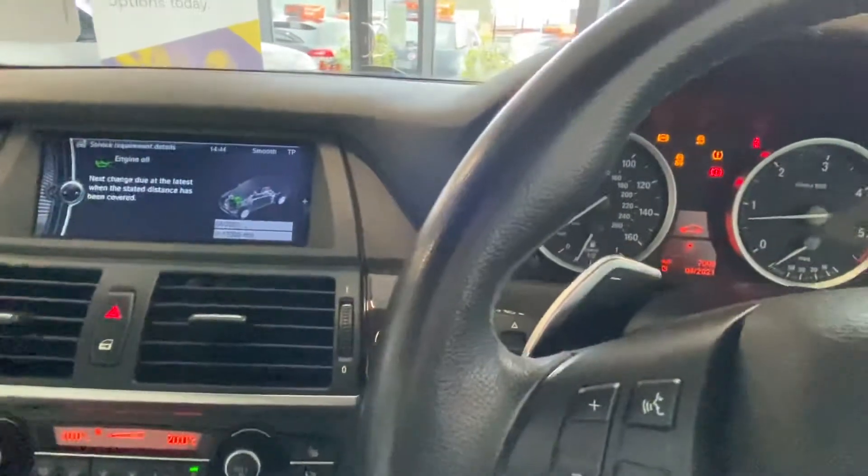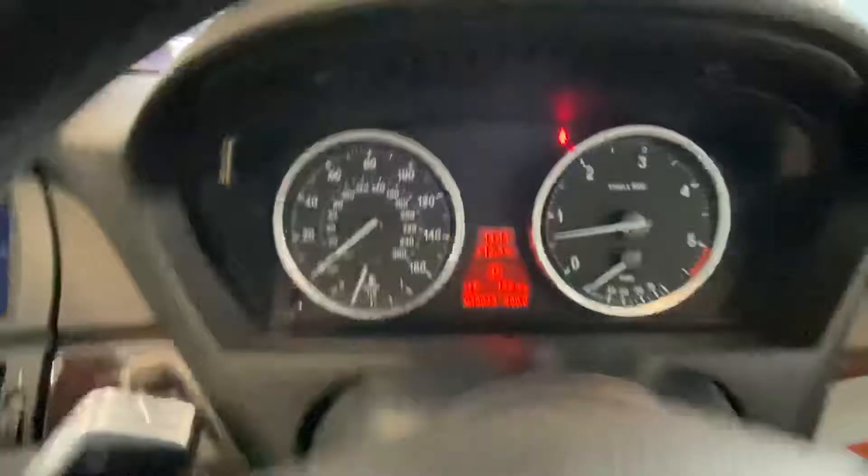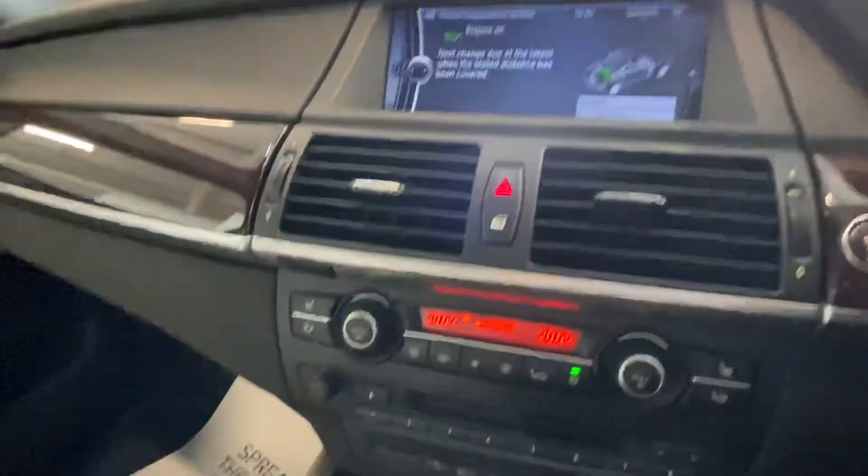Just start the car up — absolutely starts fine. You can see there's no warning lights or anything on, just the seatbelt light. So it's got aircon, DAB, and navigation.